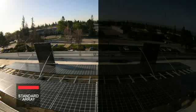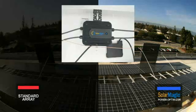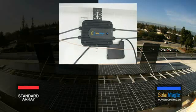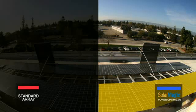The array on the left is a typical PV installation. On the right is an identical array. However, SolarMagic power optimizers have been added to the string of PV panels that will be impacted by shade, as highlighted here. The string on the right not affected by shade does not have SolarMagic power optimizers attached.